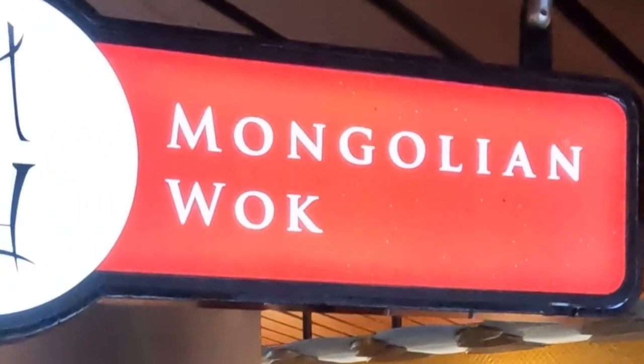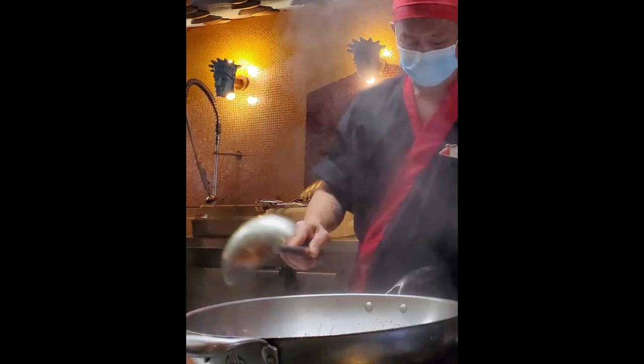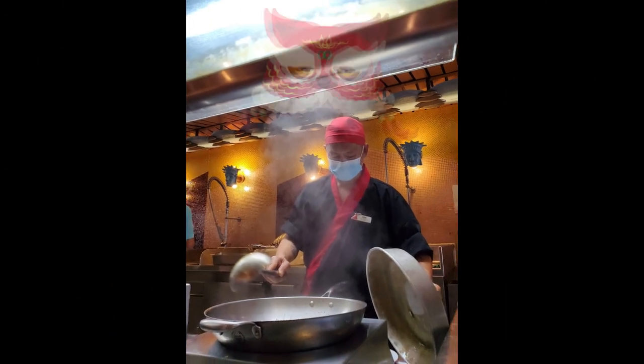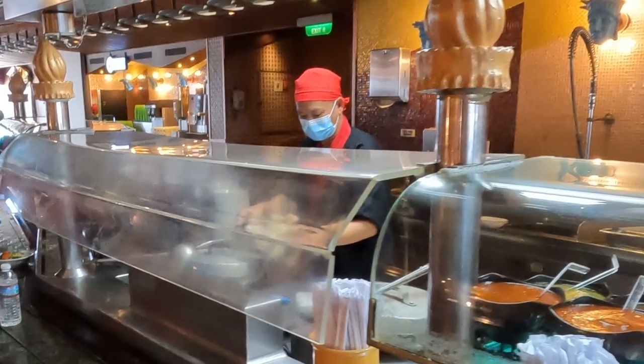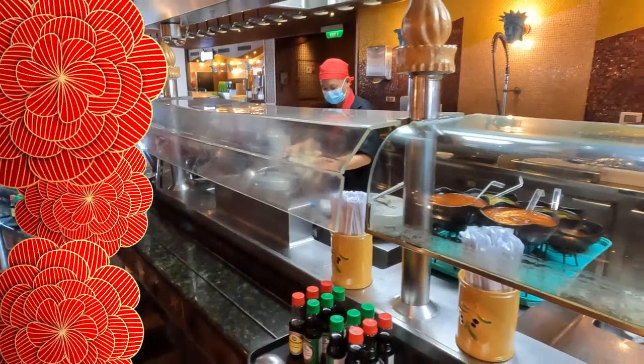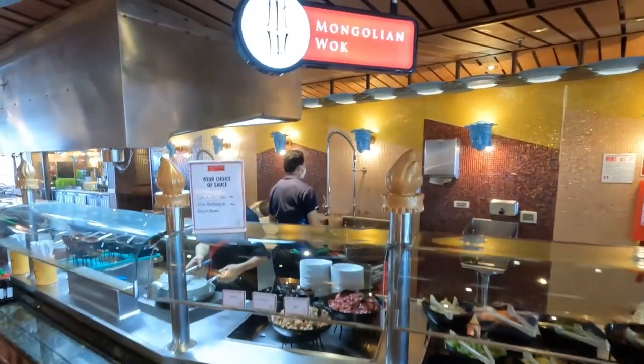Are you hungry for some delicious Asian cuisine? Then head on over to the Mongolian Walk on the Carnival Freedom. The Mongolian Walk is located in the main buffet area on the Lido Deck. It's an Asian themed food station where a guest can create a customized bowl of stir-fry.